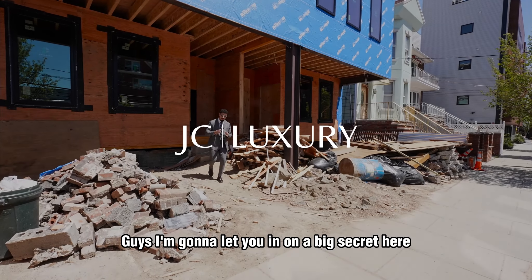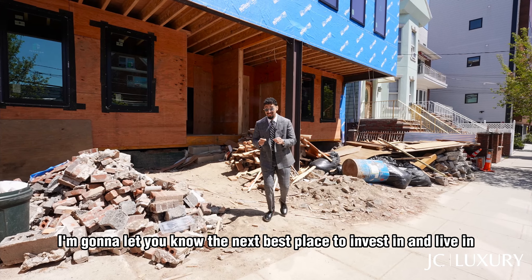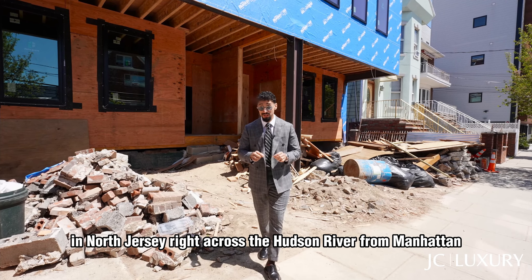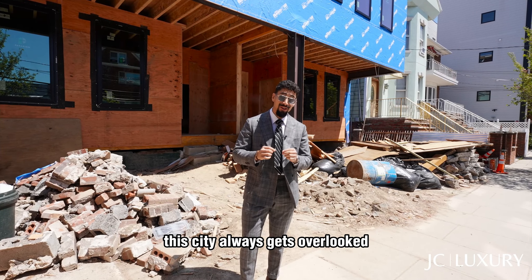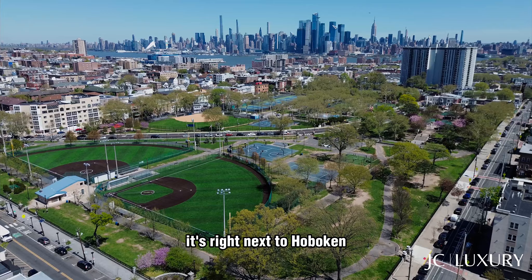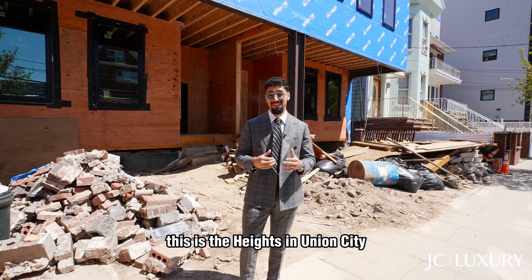Guys, I'm gonna let you in on a big secret here. I'm gonna let you know the next best place to invest in and live in, in North Jersey, right across the Hudson River from Manhattan. This city always gets overlooked. It's right next to Hoboken, right next to Jersey City. This is the Heights in Union City.